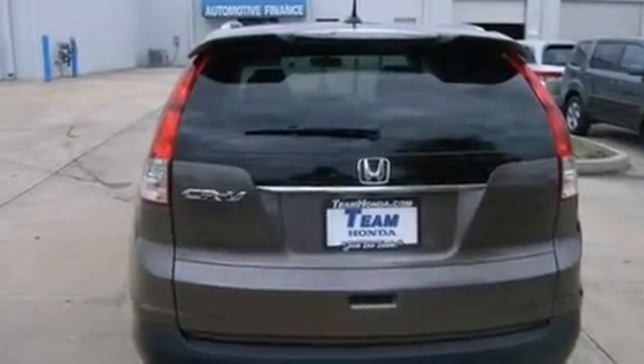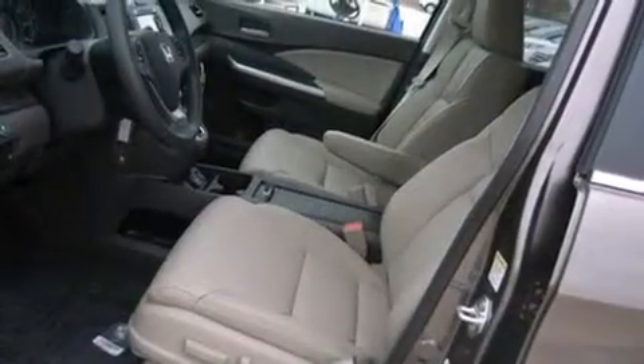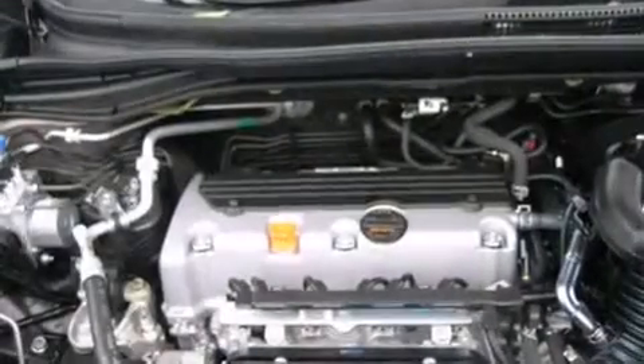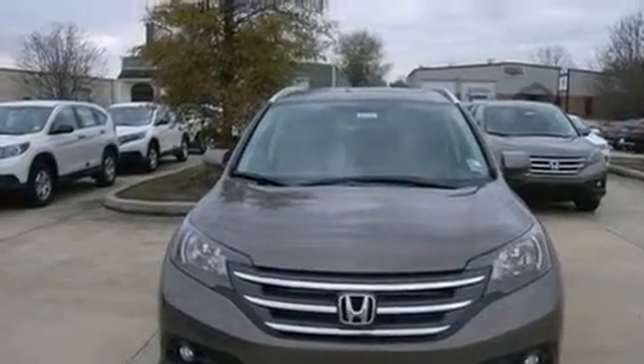All of the following features are included: voice activation technology, air conditioning, cruise control, 12-volt power outlets, front and rear floor mats, steering wheel mounted controls, an external temperature gauge, heated side view mirrors, a keyless entry system, and the navigation system will help you get from point A to point B on time.